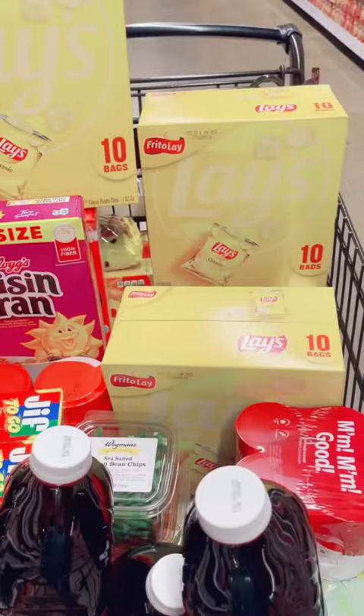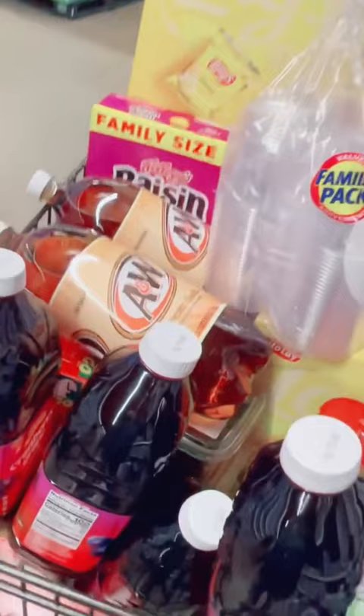In cart one, I got applesauce muffin mix, canned goods, coffee, chips, cereal, juice, plates, bowls, cups, and cream soda for this week's ice cream float challenge.